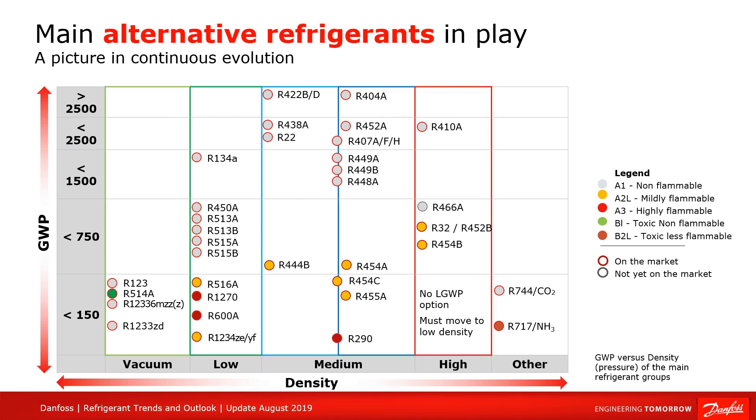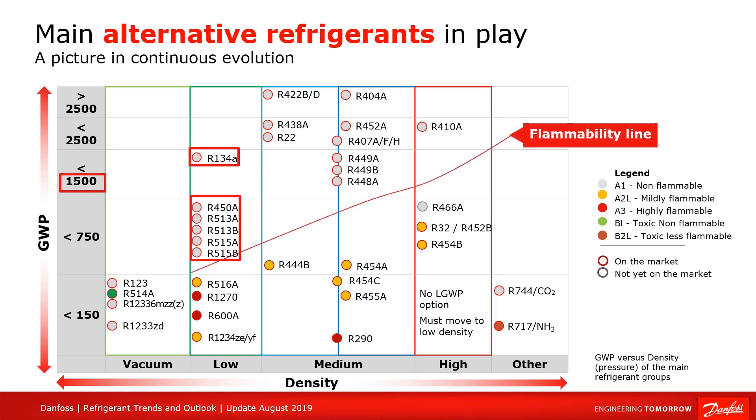If we look at the applications that currently use R134A refrigerant, we can see that there are many opportunities to substitute this refrigerant. R134A has a GWP value of 1500 today, and it is considered a base refrigerant. There are already opportunities in the market to substitute this refrigerant with non-flammable refrigerants, such as R513A and R450A, which have a GWP around 630.